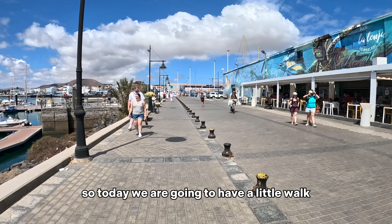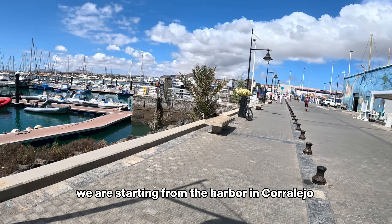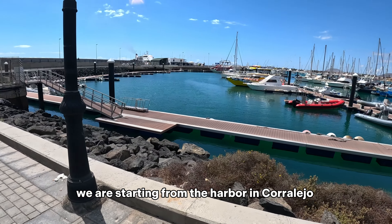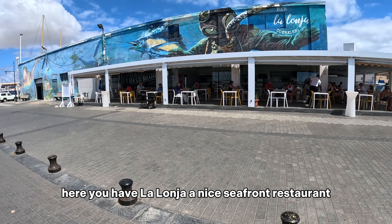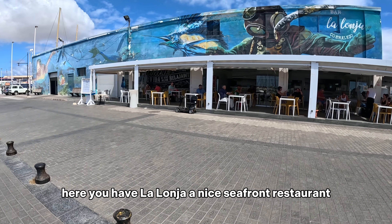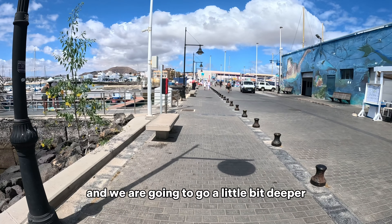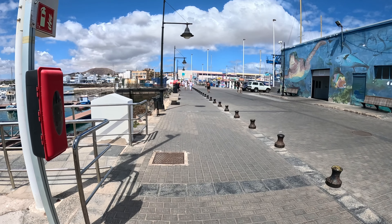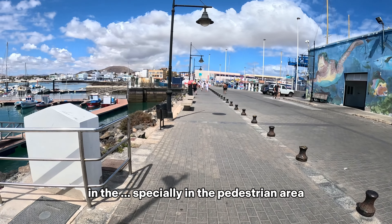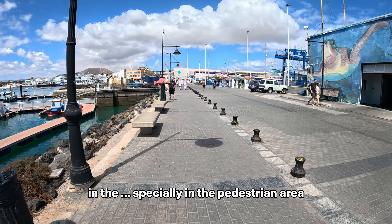Today we are going to have a little walk starting from the harbor in Corralejo. Here you have La Lonja, a nice seafront restaurant, and we are going to go a little bit deeper inside the city, especially in the pedestrian area.